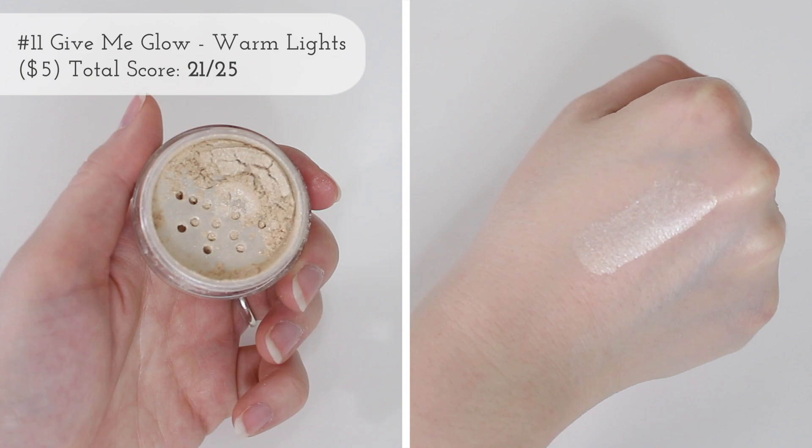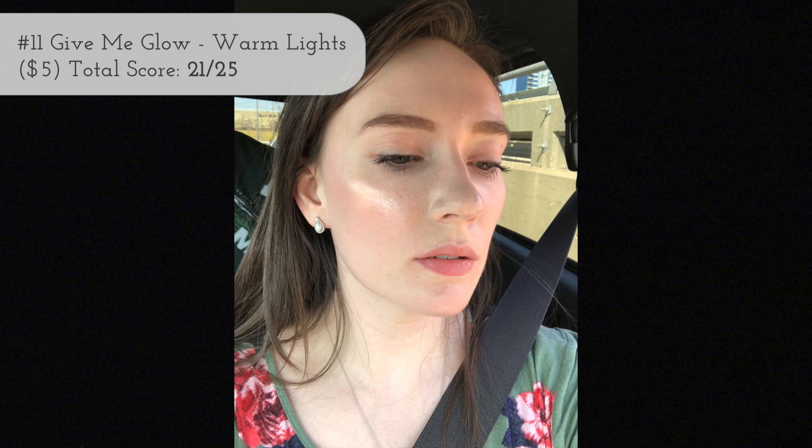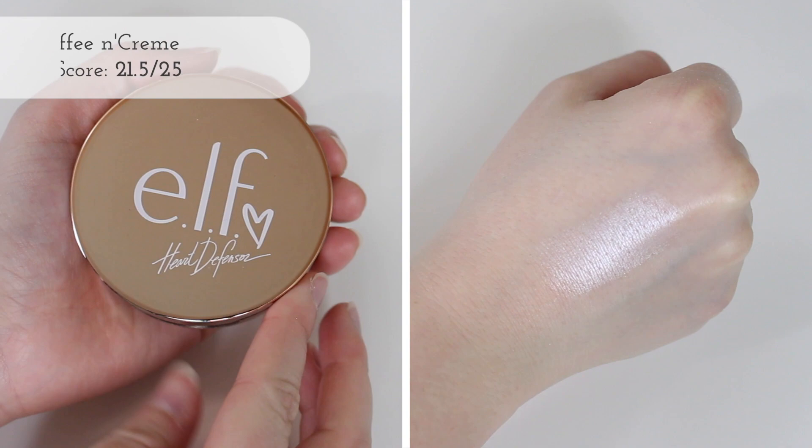The next one is a loose powdered highlight — I'm actually going to be doing an Indie Brand Friday on this brand. This is from Give Me Glow Cosmetics, and this is their Warm Lights Loose Highlighting Powder. I like that the packaging is small, but obviously any loose powder product is really messy, so it was marked down a little bit for packaging. I really don't want to say too much about this highlighter other than it's really really beautiful — I'll save it for that Indie Brand Friday.